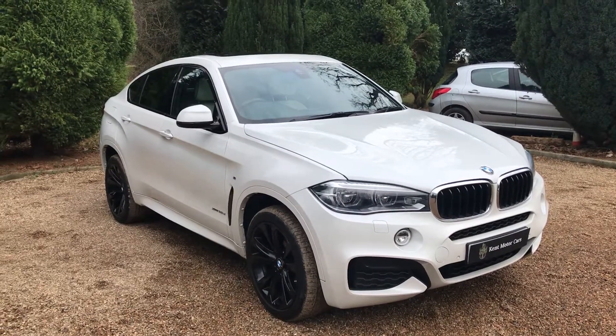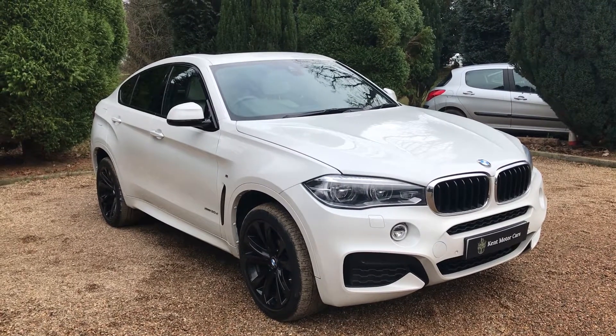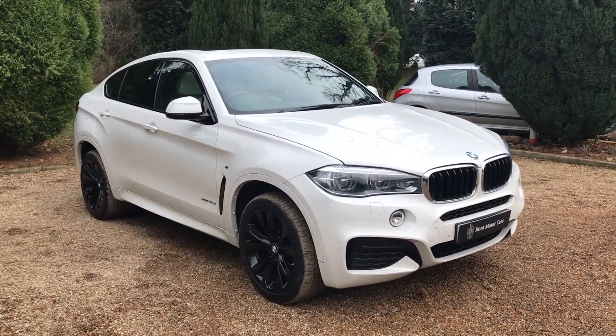Hi guys, Tom here from Kent Motorcars. Just a quick video to show you our X6 that we've recently taken into stock. This one is on a 15 plate, it's just done over 15,000 miles, and it's one owner from new.